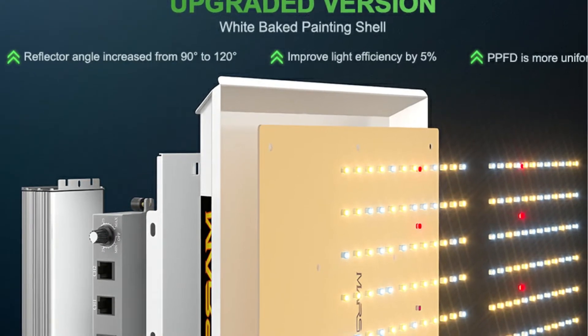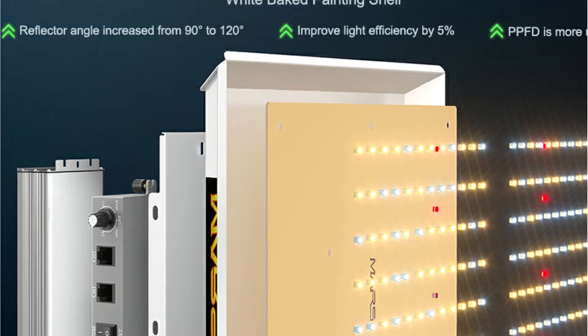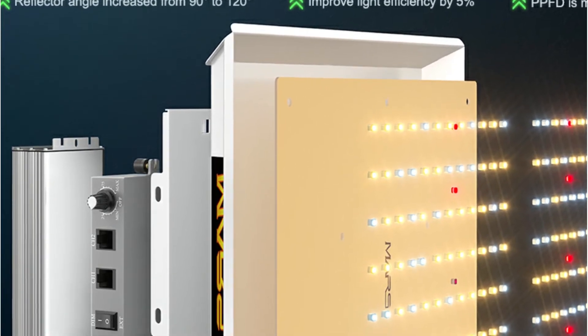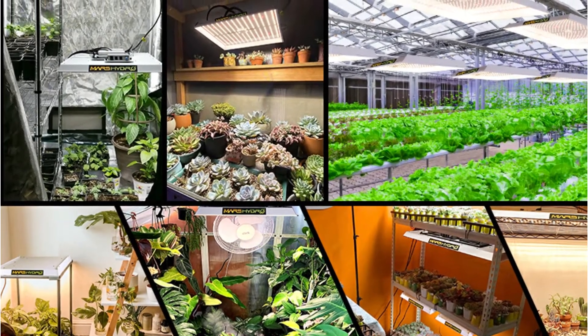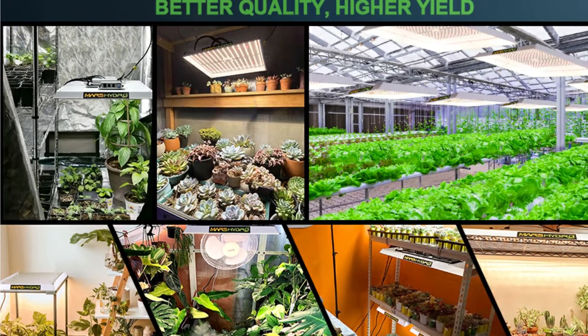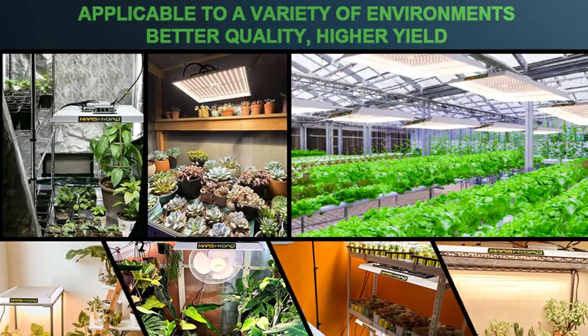This panel contains 343 LEDs which consume only 150 watts of power. Compared to most other options, it saves over 50% energy, making it perfect for coverage areas up to 3 by 3 feet. Over 90% of the energy produced by these lights is absorbed by the plants due to their concentration of illumination. Mars Hydro provides a two-year warranty on its Mars Hydro TS 1000 Watts LED Grow Light.